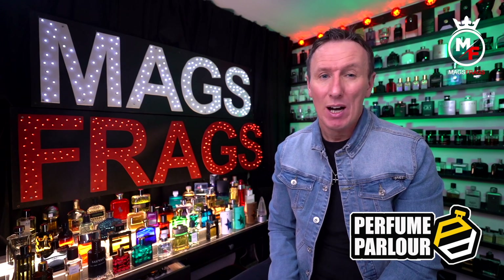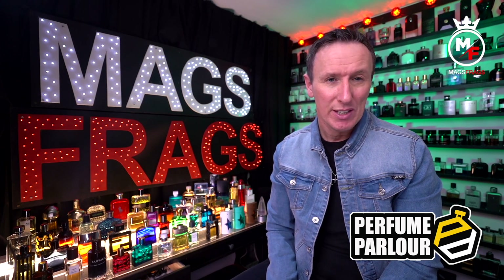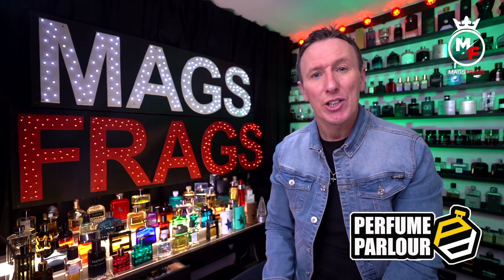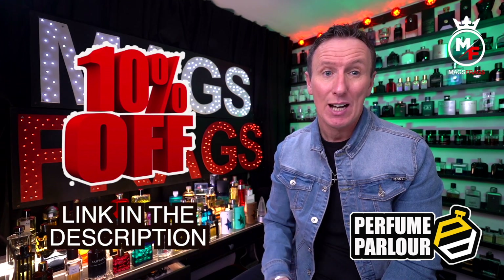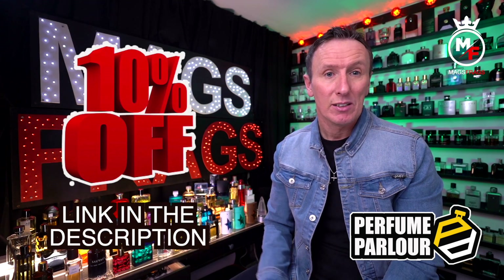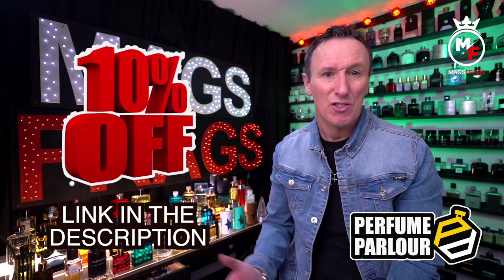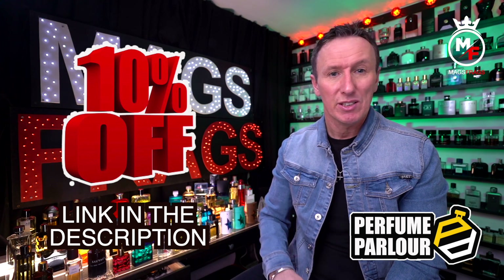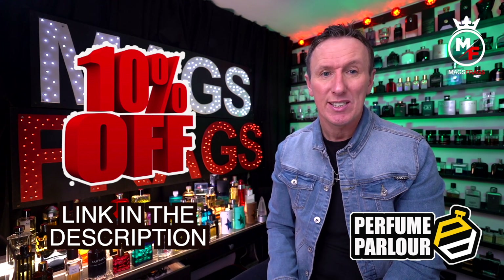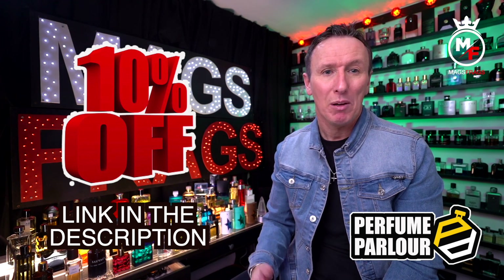Before I begin this rundown, if you are interested in picking up a few bottles of these to try out for yourself then you can use my 10% discount code which I'll leave a link to down in the description. The link will direct you to a login page and you'll be asked to create a login name and password, but once you've logged in and selected your purchases your discount will be automatically applied at the checkout.